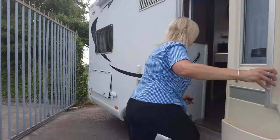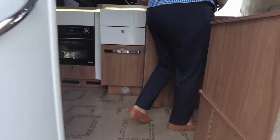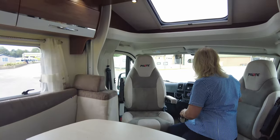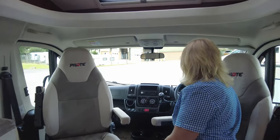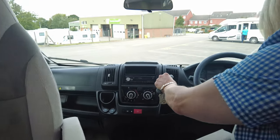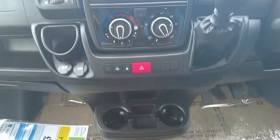As we go in, it's got a fitted removable carpet throughout. In the driver's area we've got the captain seats, a USB point, a 12 volt point, a CD radio, and a six speed gearbox. To the side here you'll see there's a camera there for reversing.